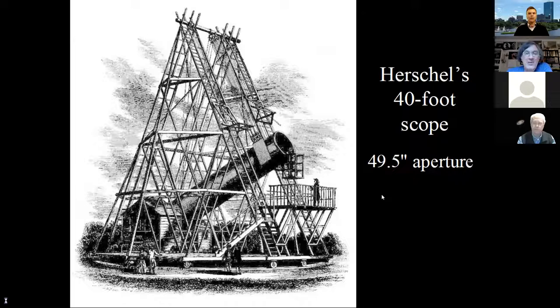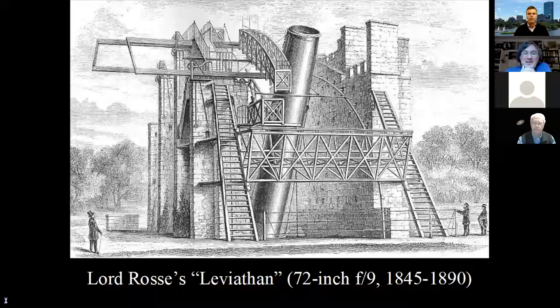Lord Rosse made the 72-inch Leviathan of Parsontown. It's a basic Newtonian design — this is where the observer goes, and the eyepiece is in the side the way a Newtonian scope is. It was very limited in azimuth — only about an hour of azimuth adjustment before you banged into the walls. You could raise and lower it in altitude quite a ways. Very cool, very large scope for its day, but kind of limited.